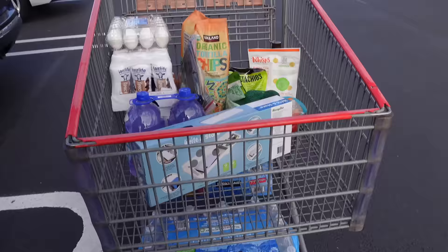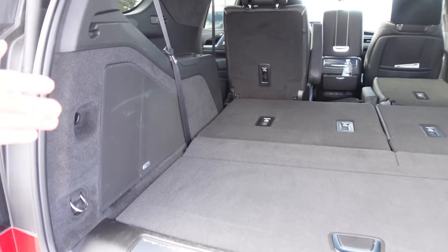We'll load up the Escalade, which is not going to be a problem because this is a cavernous, massive space. This is, I believe, the regular wheelbase — the extended wheelbase ESV would have much more space back here. It's even longer, but I mean, this is plenty.